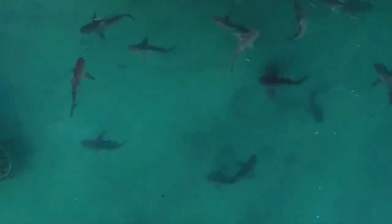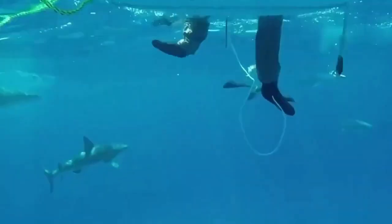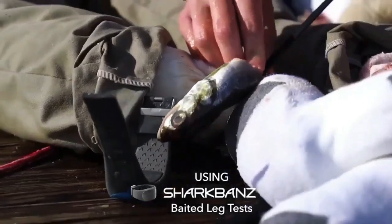Shark Bands uses a shark's keen electrical sense — electro-reception — to create an extremely uncomfortable sensation, similar to a sudden bright light in a dark room. Consequently, shark attacks are less likely as sharks are scared off. Wearing Shark Bands provides you with the same level of peace of mind in the water as wearing a helmet when cycling.